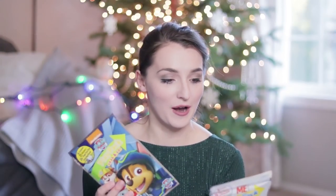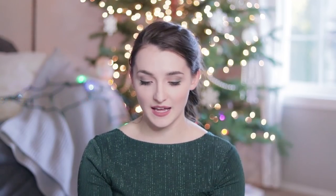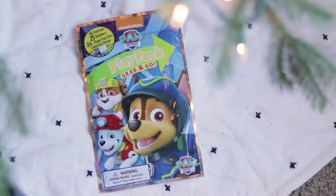These are the play packs — the grab-and-go ones. They have little crayons in them, stickers, and a little coloring book. These are really fun to take in the car with us. They're called grab-and-go for a reason. So I got two for each boy — one a Minions kind and the other is Paw Patrol.